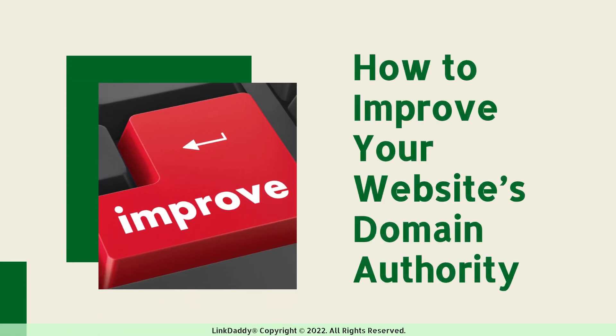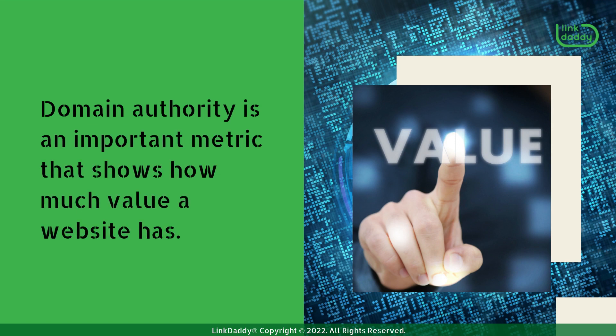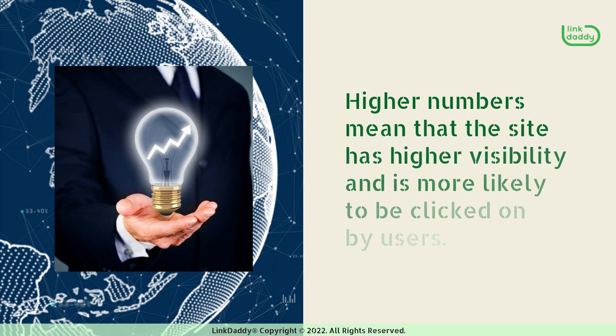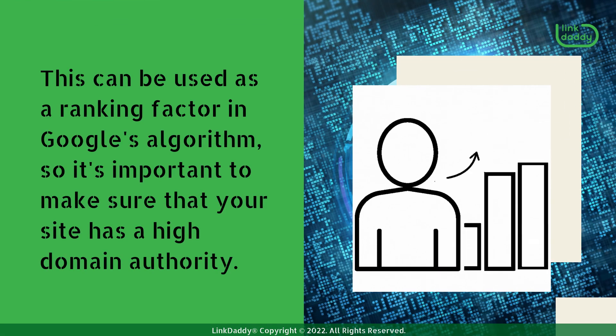How to Improve Your Website's Domain Authority. Domain authority is an important metric that shows how much value a website has. Higher numbers mean that the site has higher visibility and is more likely to be clicked on by users. This can be used as a ranking factor in Google's algorithm, so it's important to make sure that your site has a high domain authority.